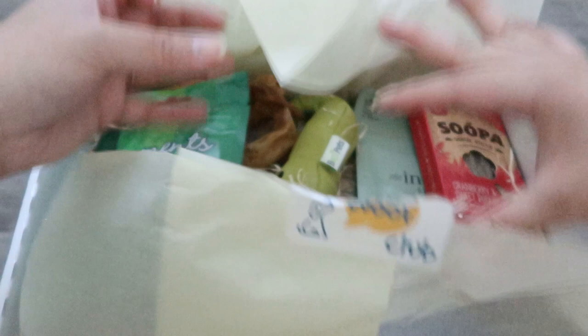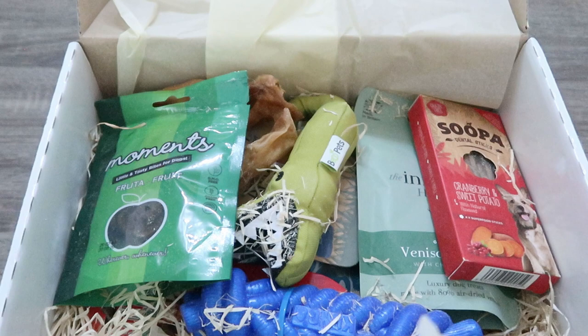His most favorite snack from this box was pig ears, which was really stinky but he loved it. It was also really nice to have an Easter egg made of chocolate — and yes, it is chocolate that is made for dogs.